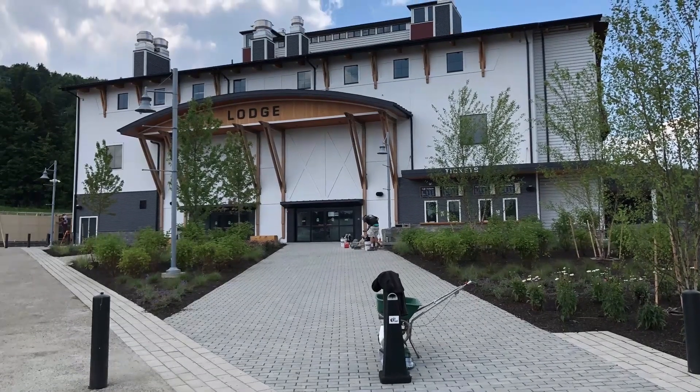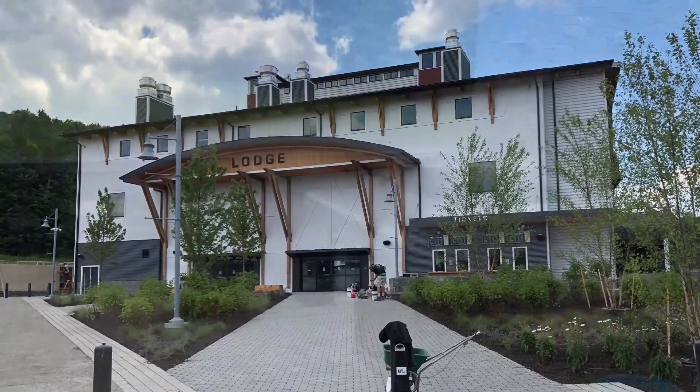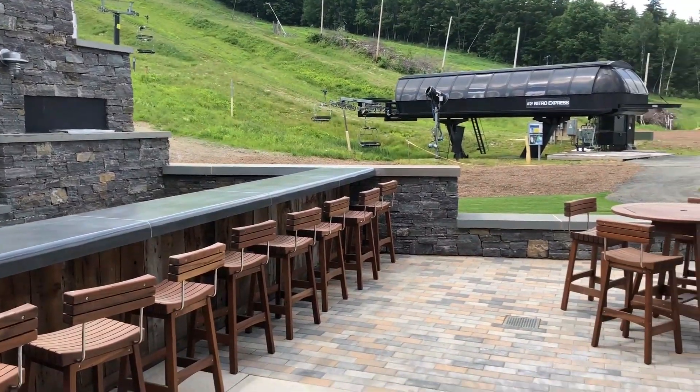Hey it's Justin from CountryScape. We installed the exterior stonework and hardscaping at the new Carinthia Base Lodge at Mount Snow, Vermont. At the front of the building you can see a wide permeable paver walkway we installed. Most of the surface water is directed to a subsurface drainage system here.